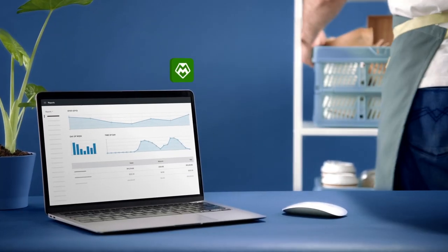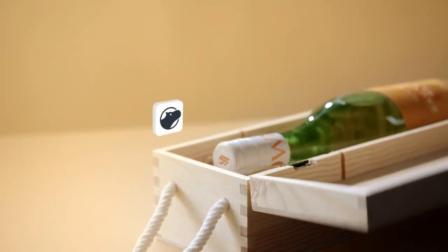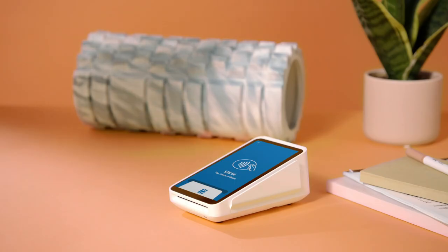Get apps to run a restaurant, manage a service business, grow retail sales, ship and fulfill orders, even care for a health and wellness practice with HIPAA-compliant telehealth appointments and payments.